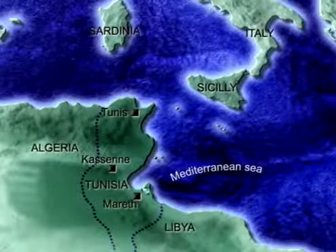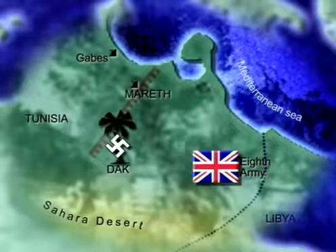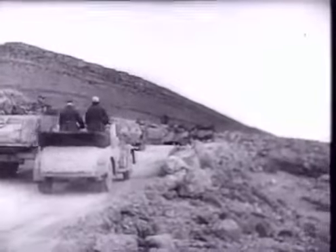Rommel had wished to concentrate on the Akarit line, which could not be outflanked, but his superiors thought otherwise. On February 15th, 1943, the rear guard of the 15th Panzer Division took up positions in the Mareth Line — the long retreat from El Alamein was over. After the retirement from Libya, the German forces gained some breathing space around Mareth. Rommel knew that Montgomery was a cautious commander and used the time to concentrate his remaining motorised forces.